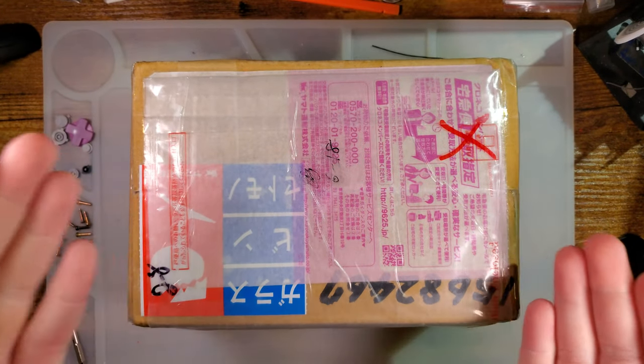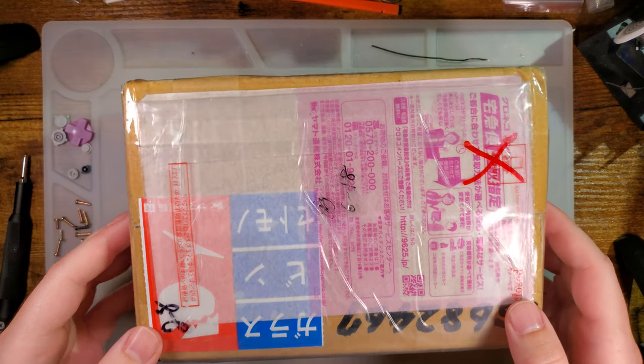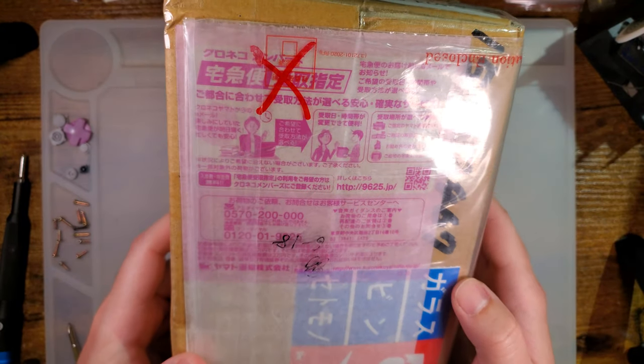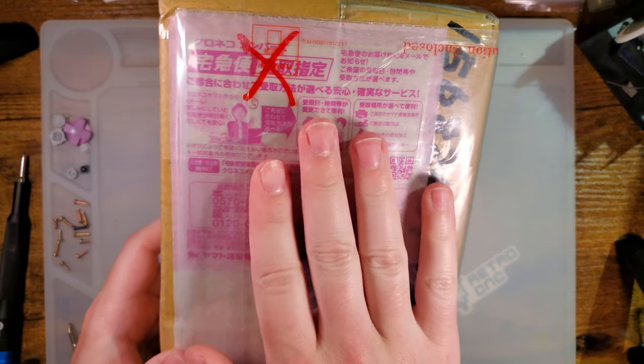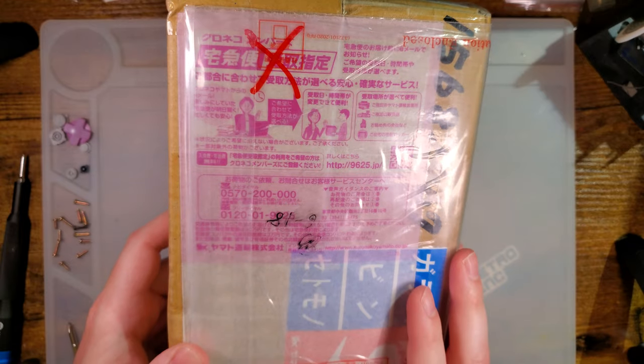Straight from the magical wonderland that is Yahoo Auctions, I have a very special treat. Someone had sent the link to me for this item, and I decided I needed to have it.